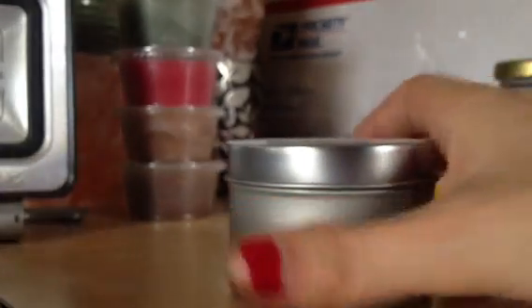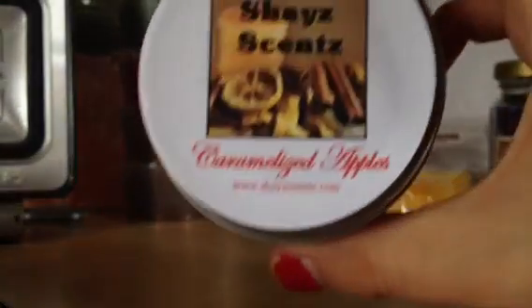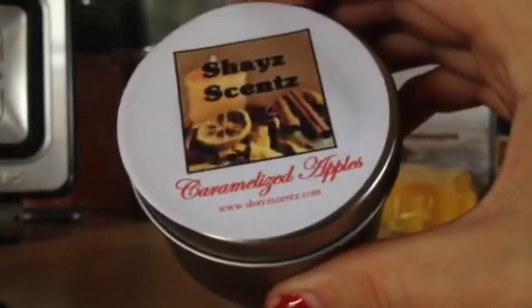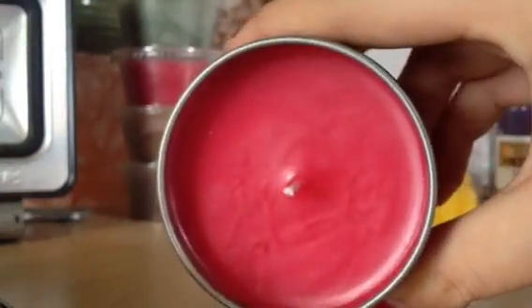And then I got three of her candles. I got this little tin. I'm sorry I can't remember the price, but I know it wasn't that expensive. And it's in caramelized apples. This one smells really good on cold throw. And that's what it looks like. I like that.